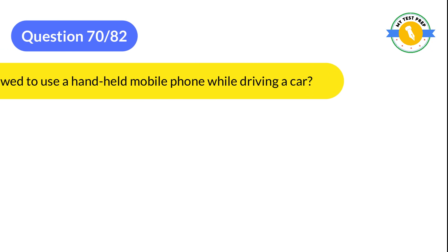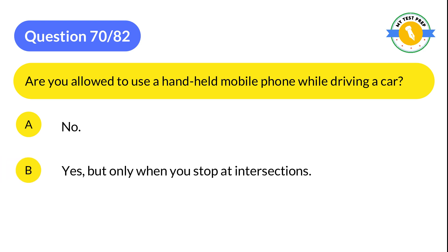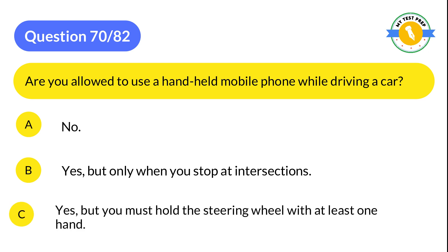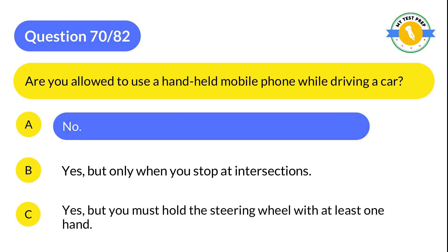Question 70: Are you allowed to use a handheld mobile phone while driving a car? A: No. B: Yes, but only when you stop at intersections. C: Yes, but you must hold the steering wheel with at least one hand. The correct answer is A: No.